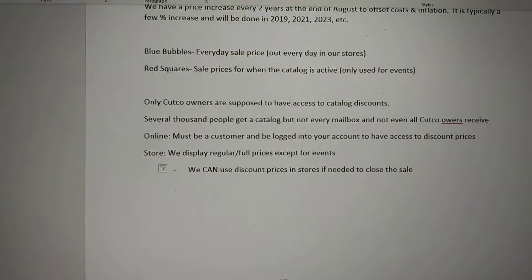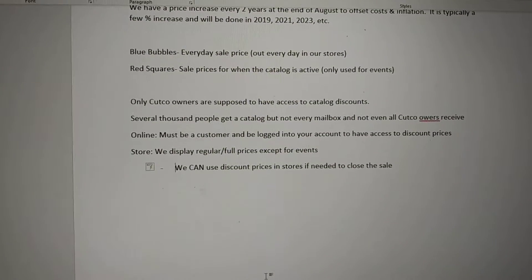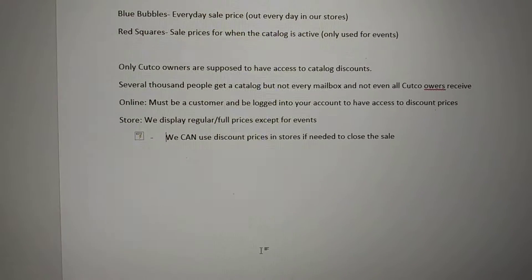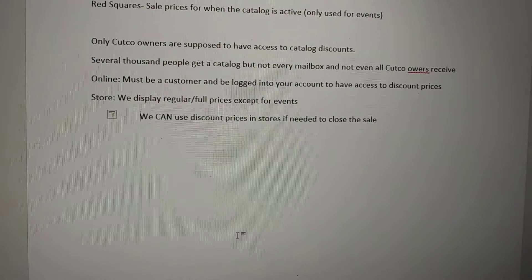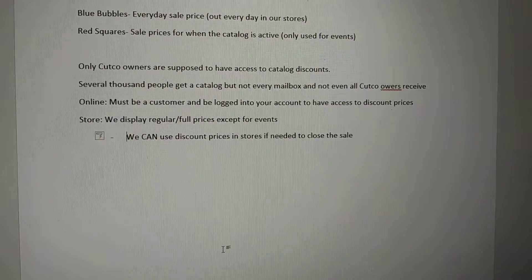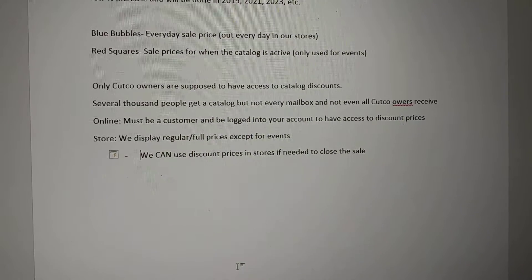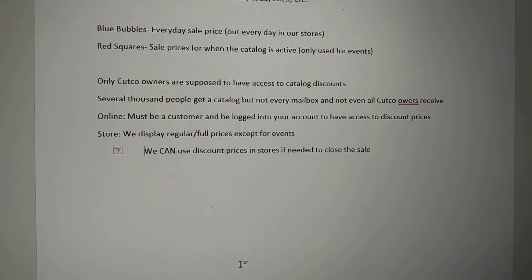The reason we don't put the red square sale prices out all the time is because Cutco limits the discounts to Cutco owners. Only Cutco owners are supposed to have access to catalogs. There are several thousand people that get catalogs, but not every mailbox — and not even every Cutco owner will receive one. It's not like Macy's or Bed Bath & Beyond where they send a catalog to every mailbox in the US.